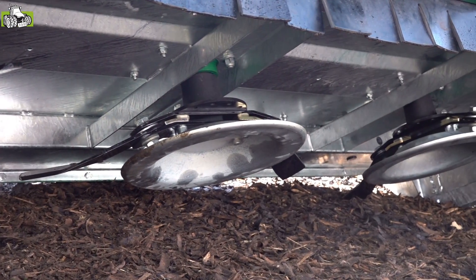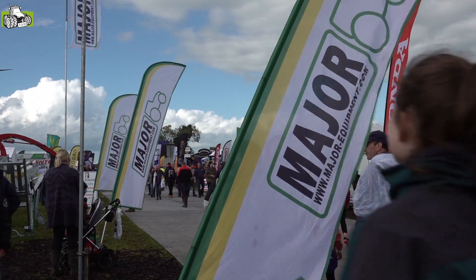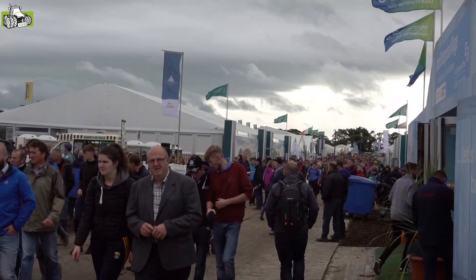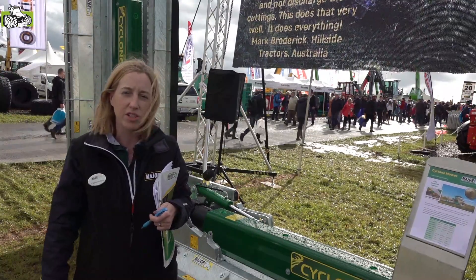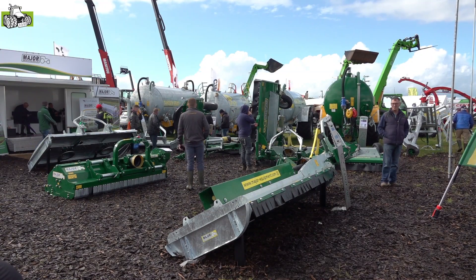We have a distributor in the Netherlands, Mzana, who's been very good for us — a great company to work with. So today we're at the Ploughing Championships, and it is the biggest outdoor show in Europe. You'll get something like 240,000 visitors through the place in three days, and we have a selection of mowers here to show our customers. It's always a great chance to have a chat and see what's going on in the marketplace.